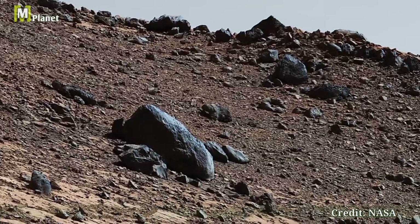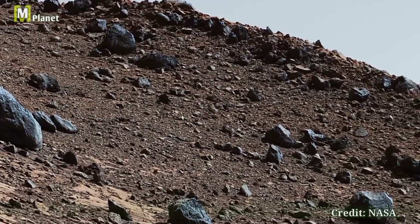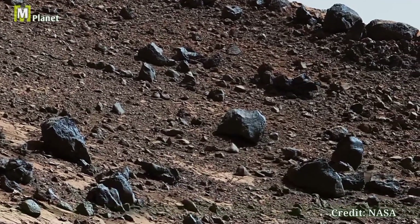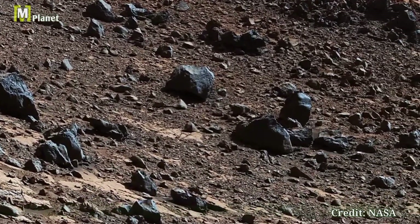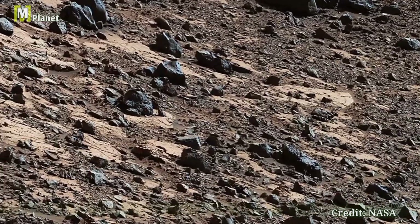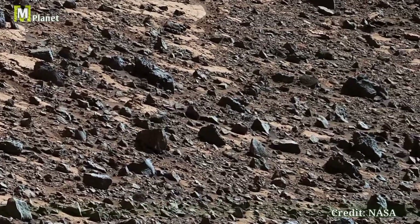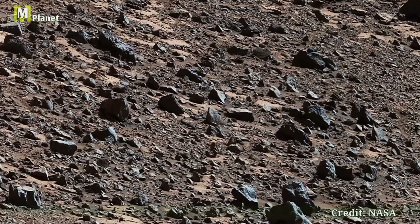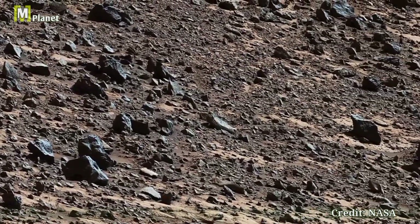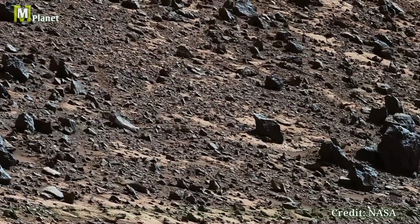Beyond Western Butte, we can see the distant horizon hinting at the vastness of the Martian landscape. The colors and textures in this image, white-balanced to resemble Earth-like lighting conditions, reveal the diverse minerals, compositions, and geological history of this panorama. Consisting of 130 individual images, such stitching together provides a comprehensive view of the Martian surface and the remarkable achievements of the Curiosity rover.